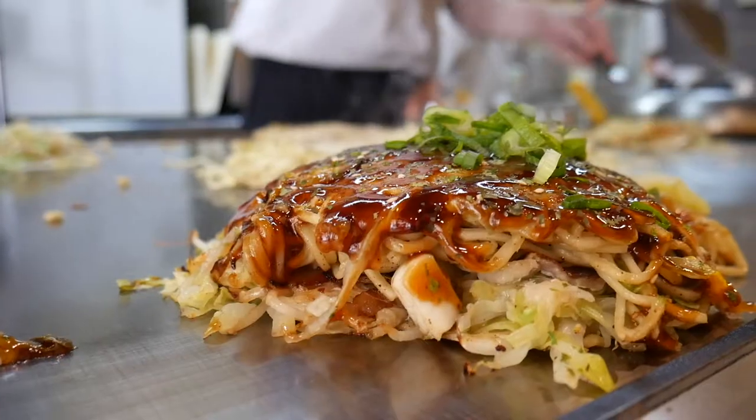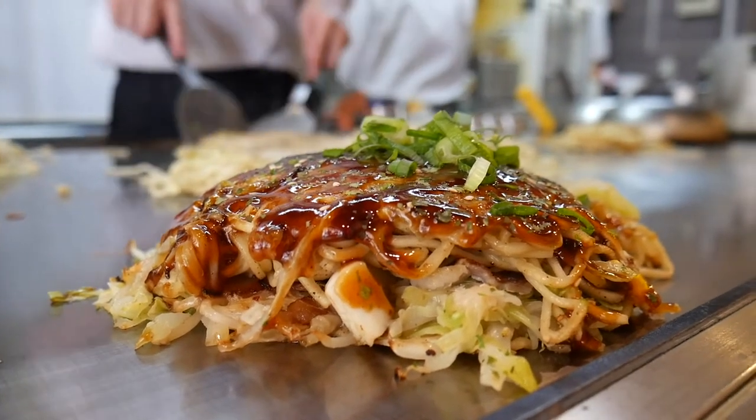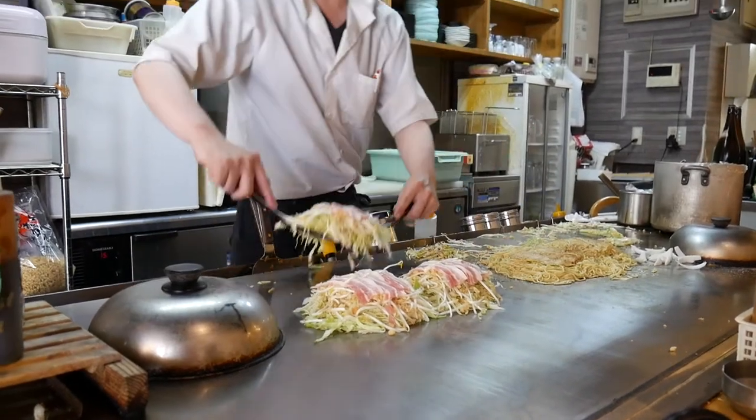Wow, that is so good. Okonomiyaki directly translates to 'as you like it grilled.' It was a dish born out of the war — after the bomb hit Hiroshima, all the restaurants in the city were flattened, so people became makeshift chefs. They put grills out on the side of the street and created this dish from whatever scraps they had, and it evolved into one of Hiroshima's and Japan's most beloved dishes. It's the ultimate comfort food.